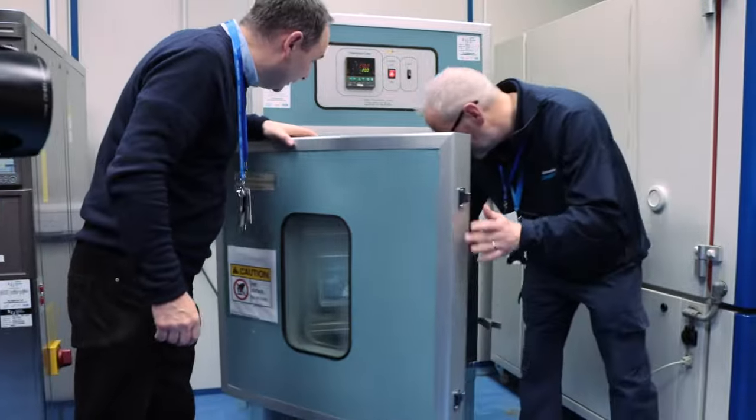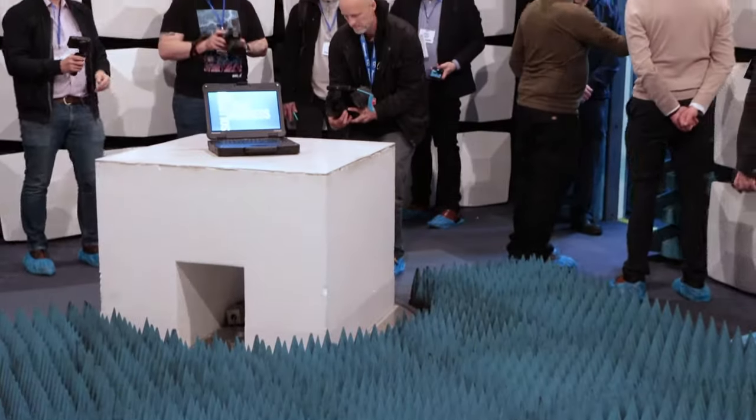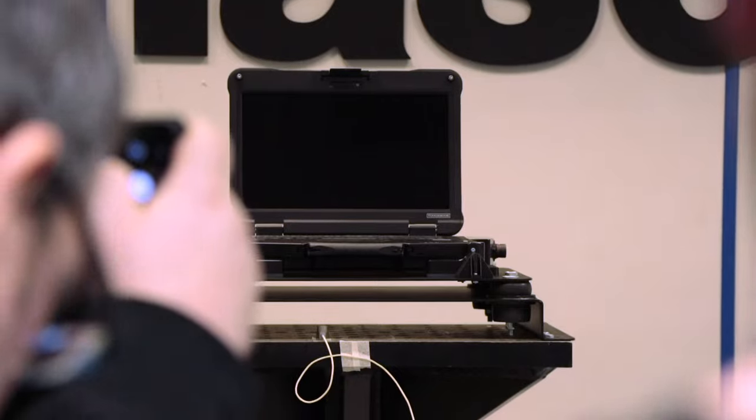The Toughbook 40 is a rugged laptop designed to take hard bumps, operate in ridiculous temperatures, and withstand the toughest environments. It runs on the latest Intel 11th Gen CPU, has built-in 5G connectivity, and a touchscreen that can automatically detect rain or if you're wearing gloves and switch its mode to work with both.